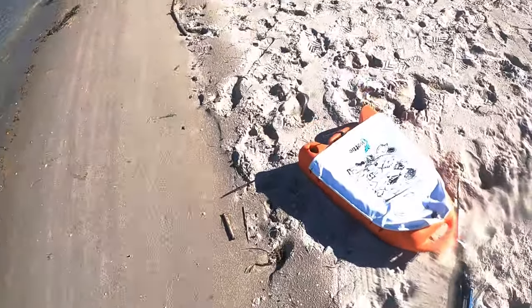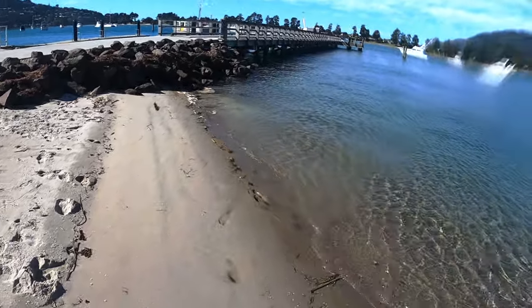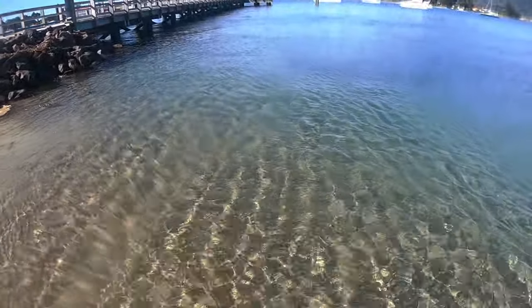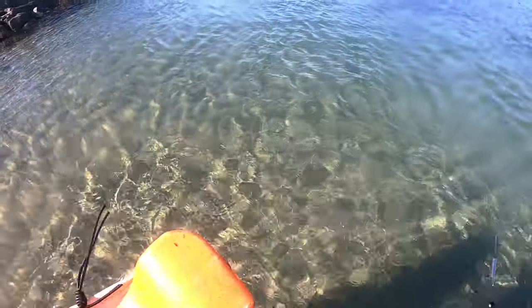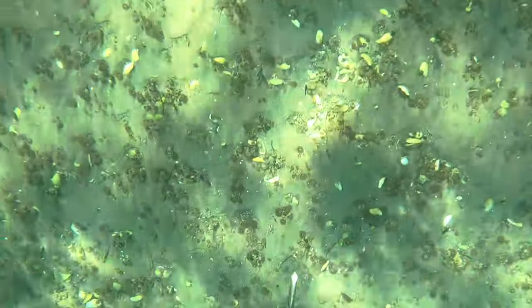After diving around the wharf for a little bit and not seeing much, I grabbed my float boat and decided to head further on. I didn't grab it initially because I knew diving with a float line around structure like this is just going to get tangled. So I decided to hold off, dive around the wharf for a bit, and then come and grab it if I don't see anything.